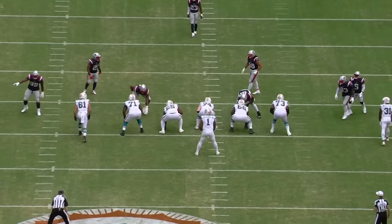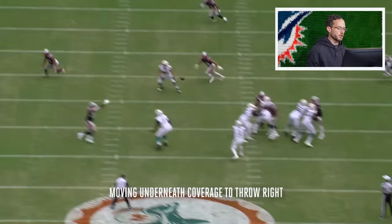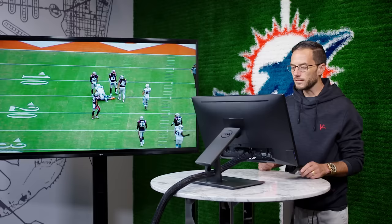You can see right here from this vantage point — Tua is looking, moving underneath coverage to throw right at an onlooking defender. That, in real time, looks like Waddle intercepts. Just exceptional — 18 yards on the leap and catch. Waddle.